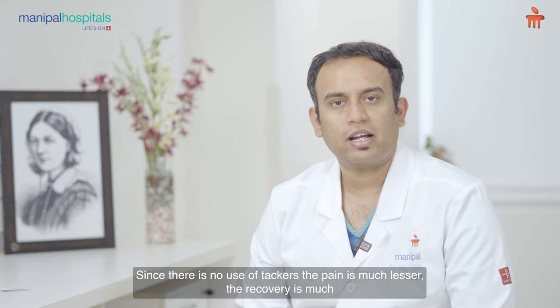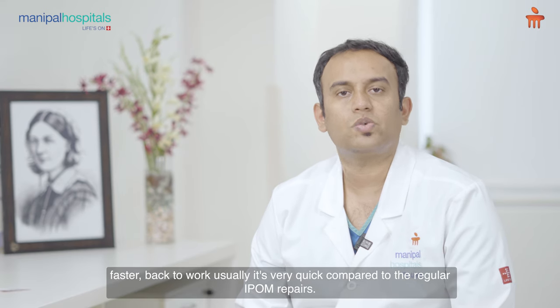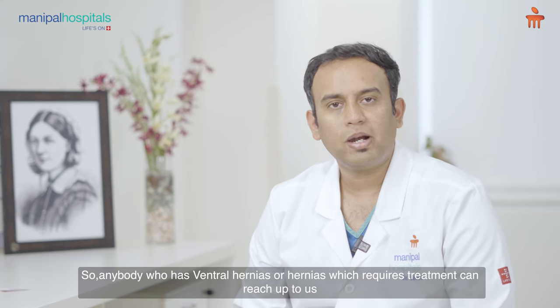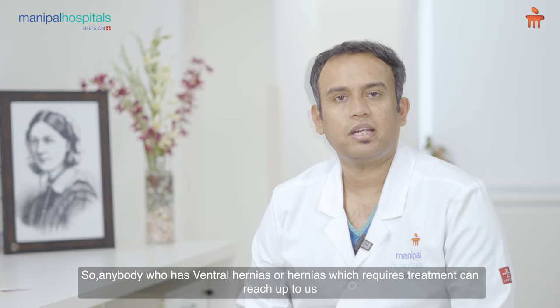Since there is no use of tackers, the pain is much lesser and the recovery is much faster — back to work is very quick compared to regular IPOM repairs. Anybody who has ventral hernias requiring treatment can reach out to us for the newest technique. Thank you.